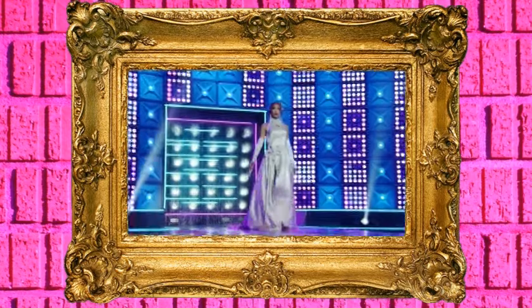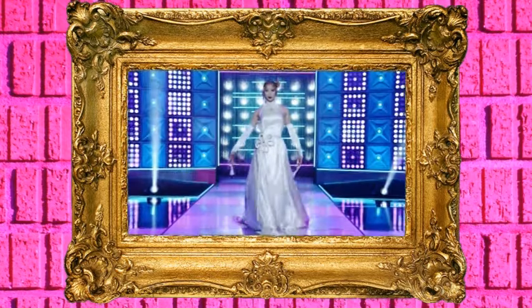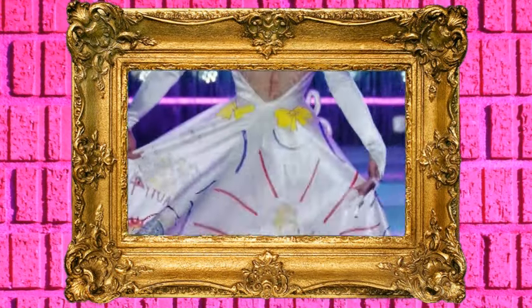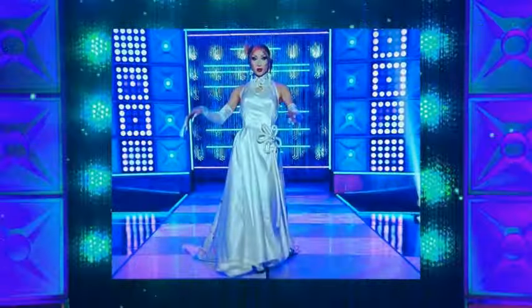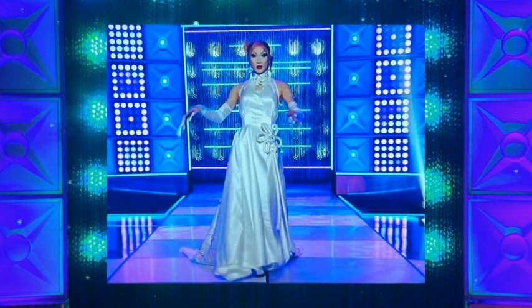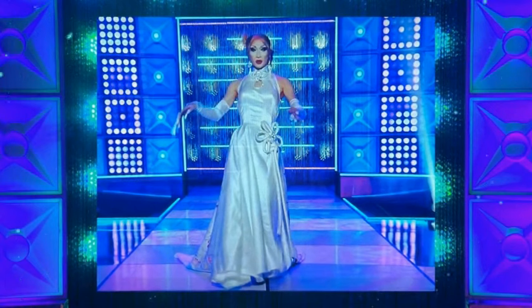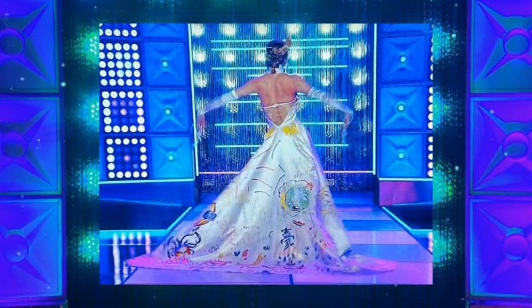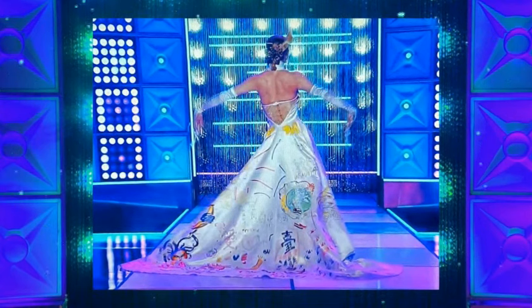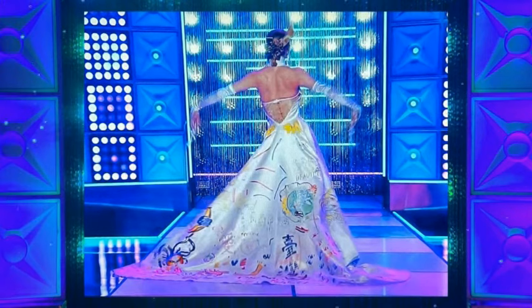Nymphia Wind comes out as Angelina Jolie. I don't quite get the reference as far as the actual gown — maybe this was a wedding gown or something. But she had her friends back home decorate the gown with their own art and creativity on it. She was giving homage to her friends and family, and that is love. She was bringing that to a drag race runway. She looked beautiful in the outfit, plus it was meaningful to her. What else could you ask for?